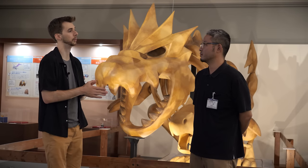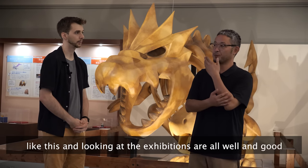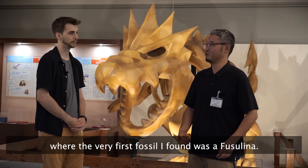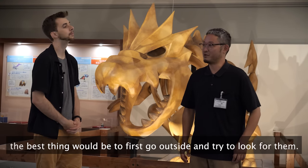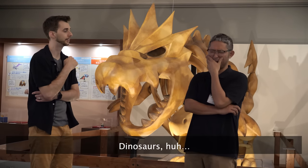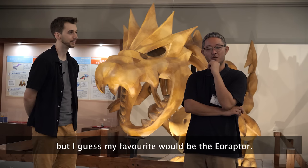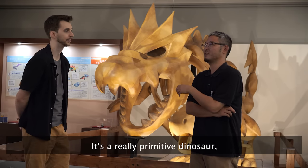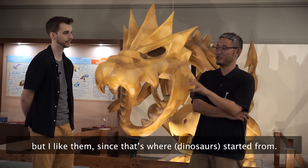If you had advice to give to someone who wants to become a paleontologist, what would you tell them? I think I'd like to go to the museum — I'd like to go there at the start. Here is where I first took my family travel, doing that for the first time in the museum. That's a very good answer.